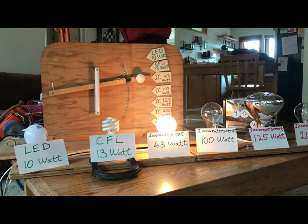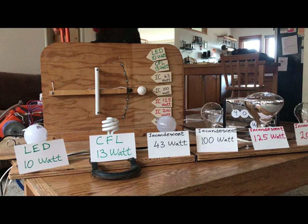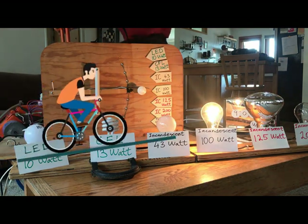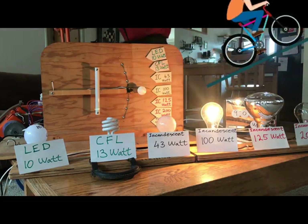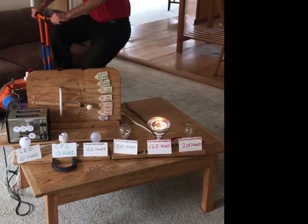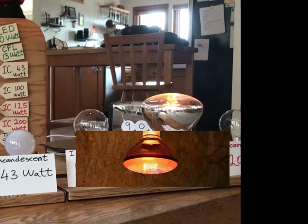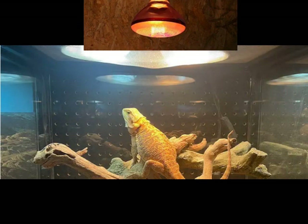Moving to the incandescent takes a little more power. Here's a 100-watt incandescent — 10 times more power than the LED, like going up a hill. Next we have the 125-watt incandescent. This bulb is actually used to heat up terrariums, so the energy is going into heat as well as light.